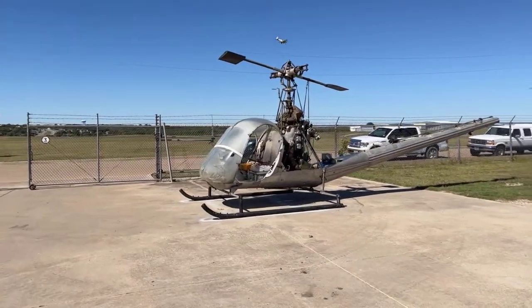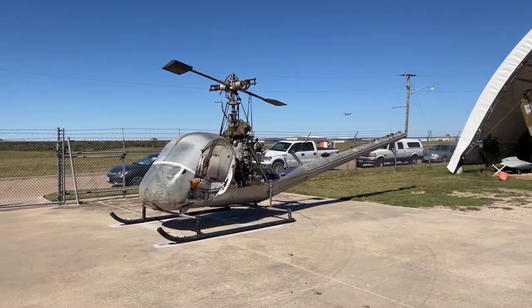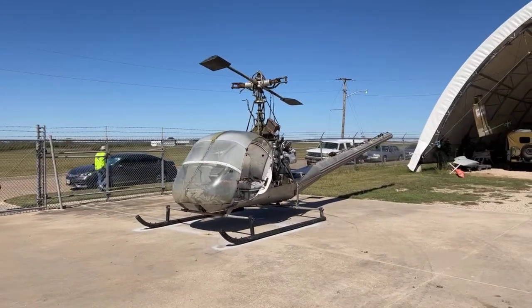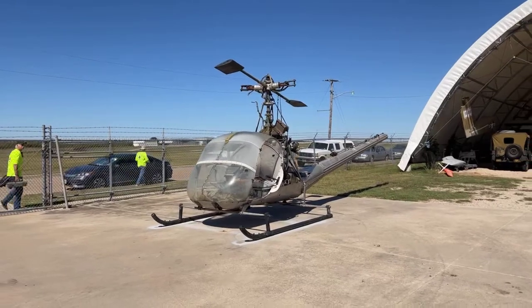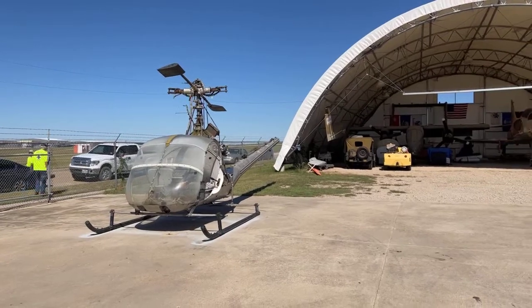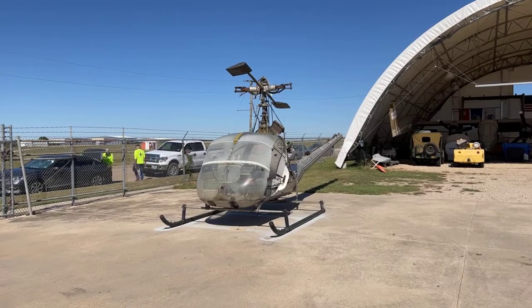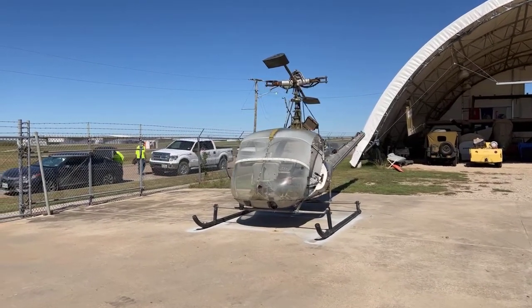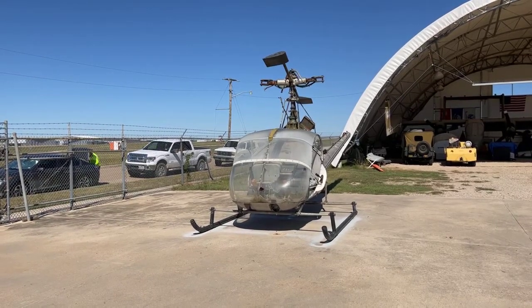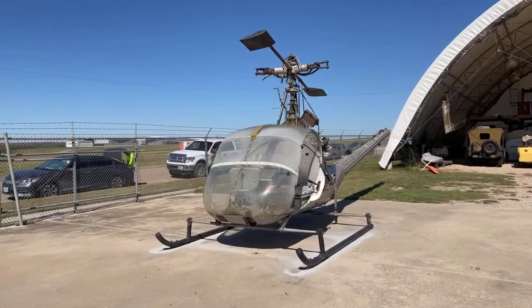This is our latest addition. This gives us somewhere in the area of 31 or 32 airplanes now in the collection, and we know we've got at least two more coming in the next few months. We can use some help putting these things in shape. This one is in pretty good shape, but it's still rough — it needs to be cleaned up, fixed up, some parts replaced, repainted, and put in a good livery.